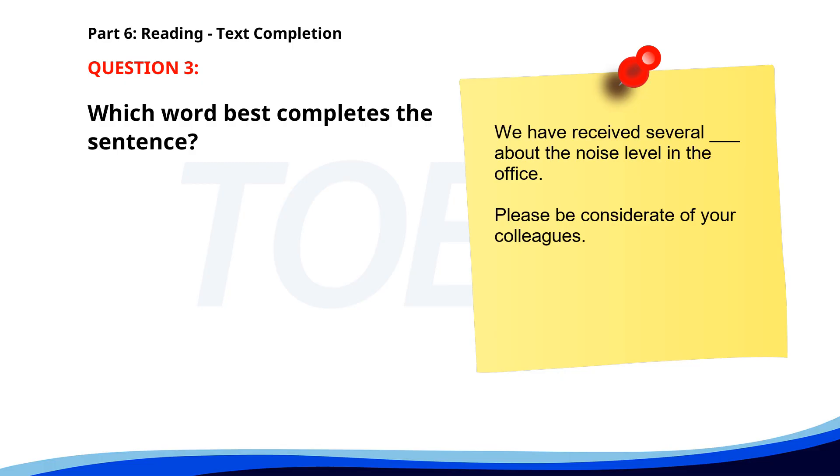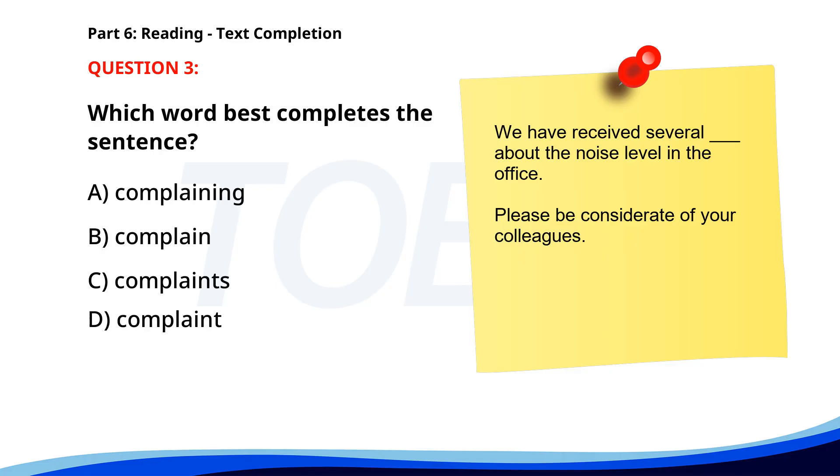Number three. We have received several ___ about the noise level in the office. Please be considerate of your colleagues. A. Complaining. B. Complain. C. Complaints. D. Complained. The correct answer is C. Complaints.